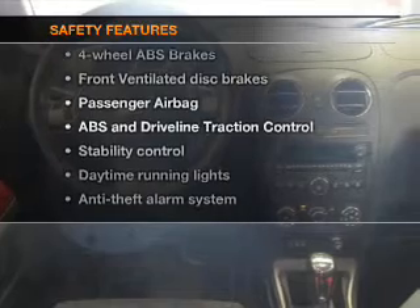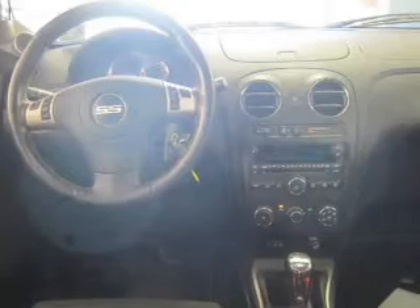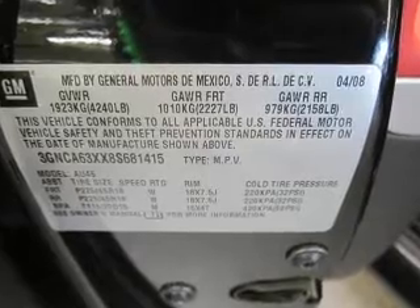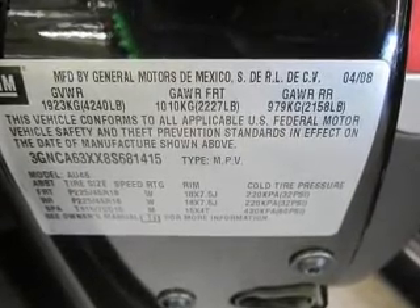If safety is a high priority, rest assured knowing that these top safety components are included: front ventilated disc brakes, passenger airbag, traction control, stability control, daytime running lights, low tire pressure warning, independent suspension. Our website offers more information on all of our vehicles. Call us today to start test driving.